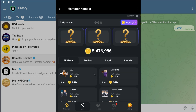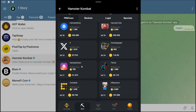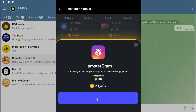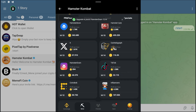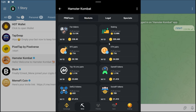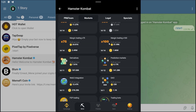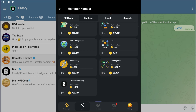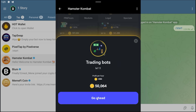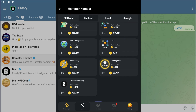Search for the first card, which is Amsterdam. The second one you can find in the market section, which is the Trading Bot.